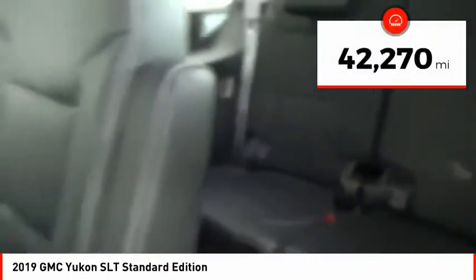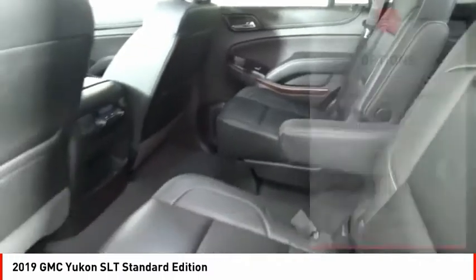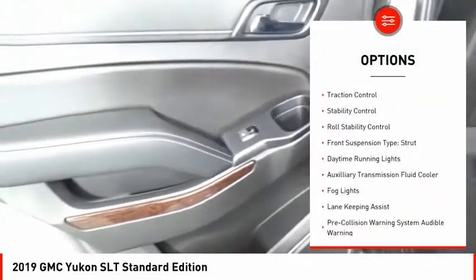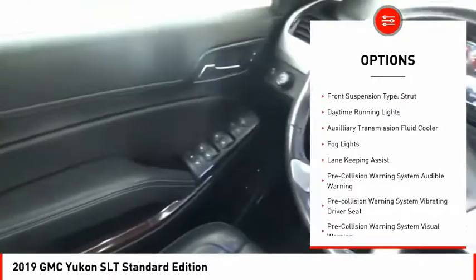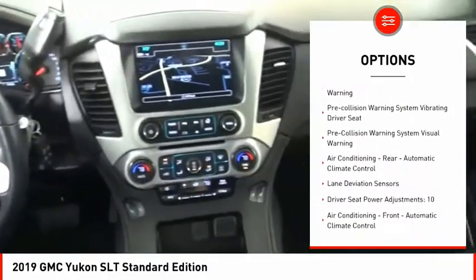This vehicle has less than 45,000 miles. Here are some of this vehicle's great options: power windows with safety reverse, remote engine start, active grille shutters, traction control, stability control, and roll stability control.